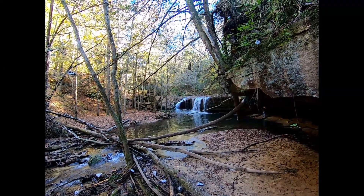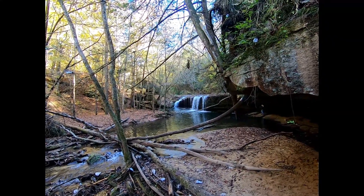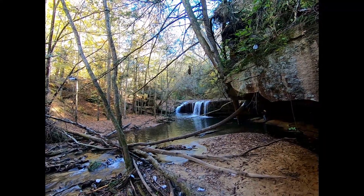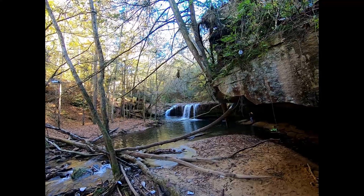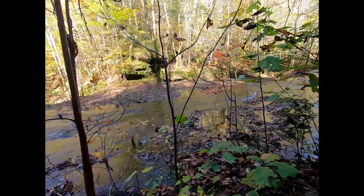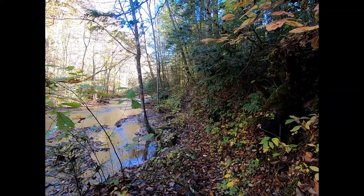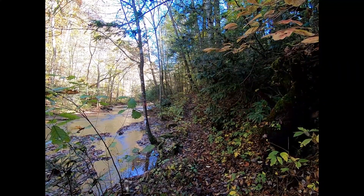I'm sure you all recognize this from one of our other adventures — this is Princess Falls. This isn't our destination today; we're going to go to Lick Creek Falls, which is about a mile and a half above this falls. I just thought I'd stop here and give you all another look at this one. The trail's at the top of the falls there, so let's move on along.